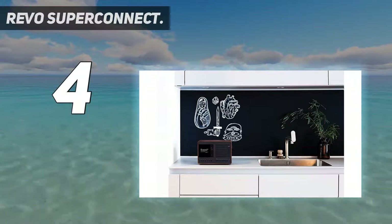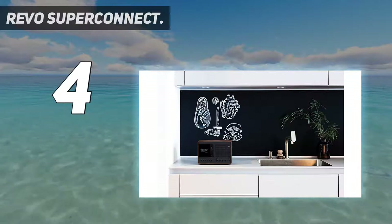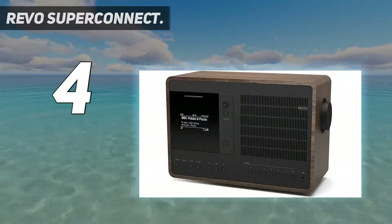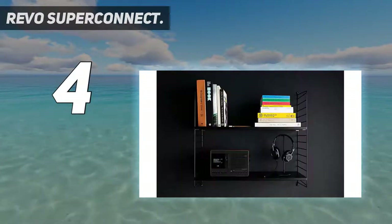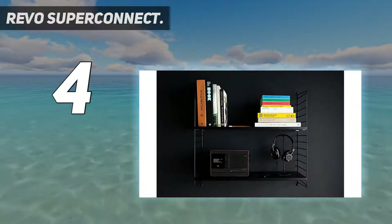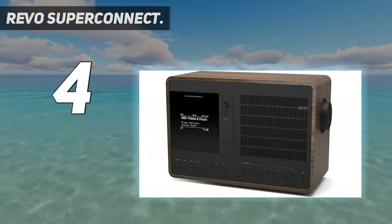Coming in at number four, the Revo Super Connect. If you're going to put the word 'super' in the name, your product had better be something special — and thankfully the Revo Super Connect is just that. You get the full suite of connectivity options including Wi-Fi, Bluetooth, aptX, and Spotify Connect, and it's easy to use thanks to the clear OLED screen and large control dial.